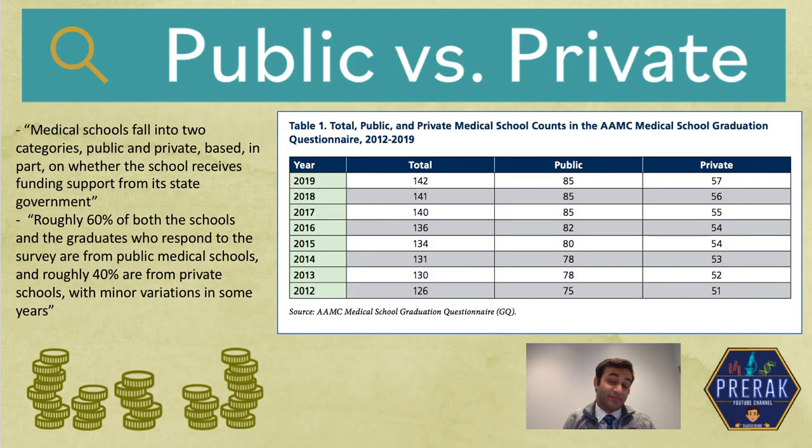One thing you need to know is that there are a lot of medical schools across the United States. Some are public, meaning they get funding from the state government, and some are private, meaning they do not. There are about 85 public universities and 57 private universities as of 2019, which is about 60% public and about 40% private, with some minor variation from year to year.